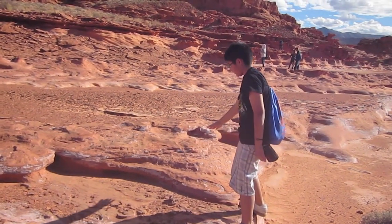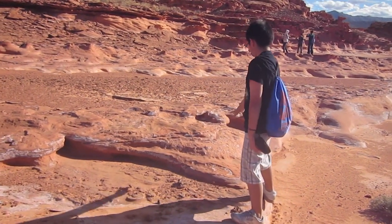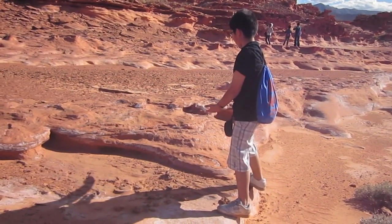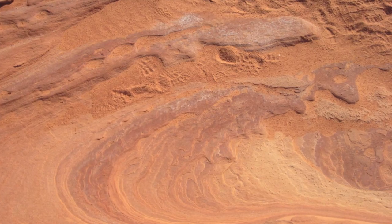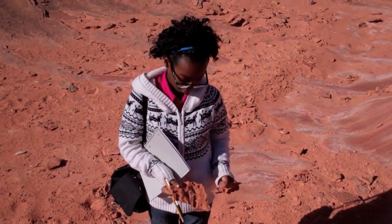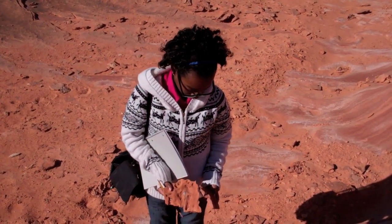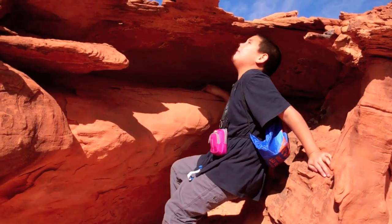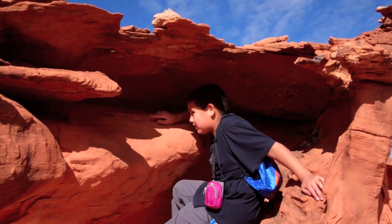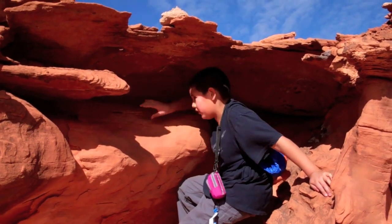I found a rock that looks like the tidal wave from Hawaii. It looks really cool and it really reminds me of Hawaii. It's cool — on the outside it's hidden, but if you look right here there's like a little hole.